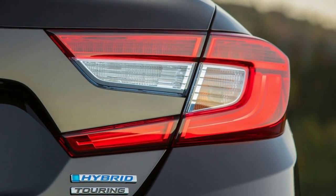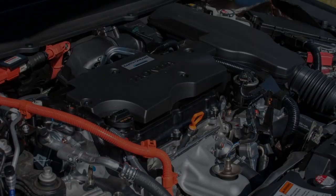Look for the 2018 Honda Accord Hybrid to reach dealerships before the end of the year.